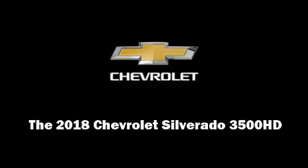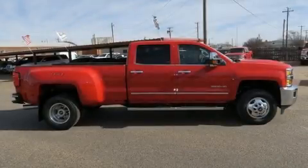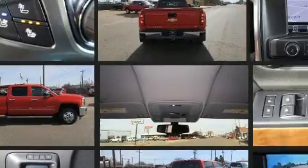Discerning drivers will appreciate the 2018 Chevrolet Silverado 3500 HD. It features four-wheel drive capabilities, a durable automatic transmission, and a powerful eight-cylinder engine.